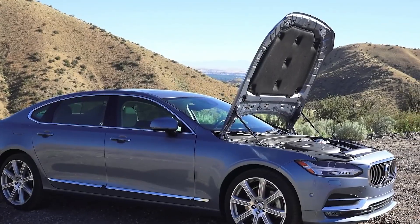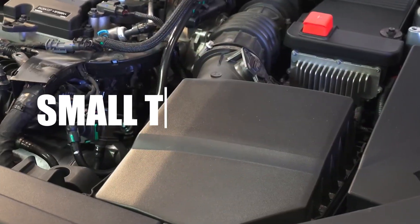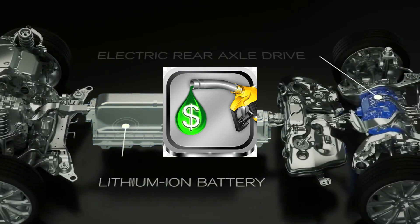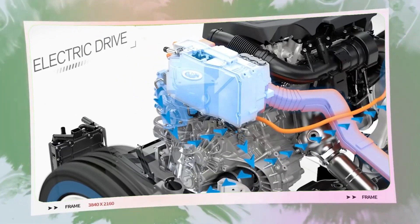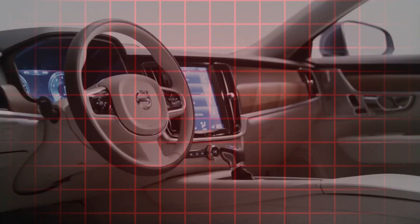Turbocharged engines have gained popularity in recent years for their ability to deliver increased power without a significant increase in fuel consumption. However, despite their touted advantages, small turbo engines have raised questions about their efficiency. While these engines are often marketed as the best of both worlds — combining the power of a larger engine with the fuel economy of a smaller one — are they really as efficient as advertised? In this video, we'll delve into why small turbo engines, despite their advantages, may not be as efficient as they seem.